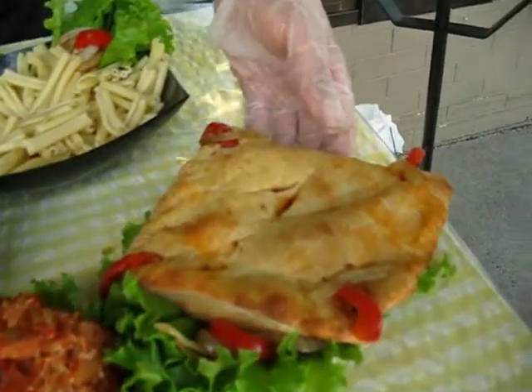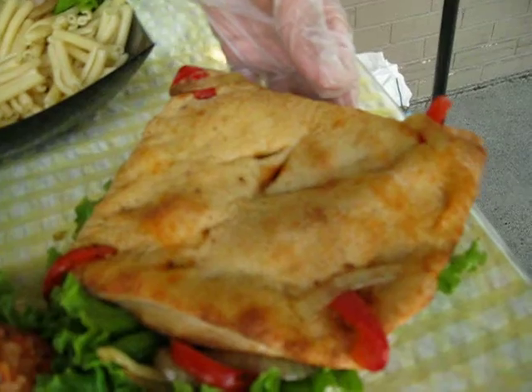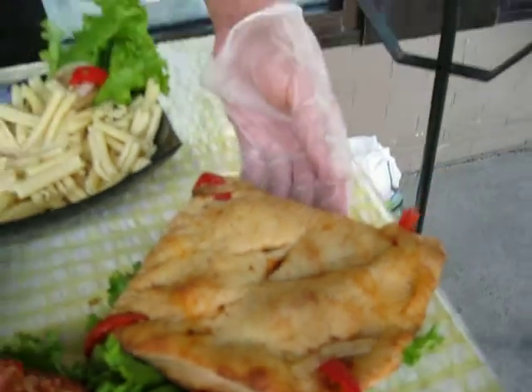Now we're down to Saturday just about, and if we have any left over, we made a four-corner calzone using the same cacciatore.